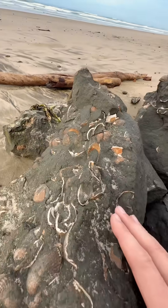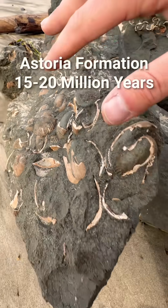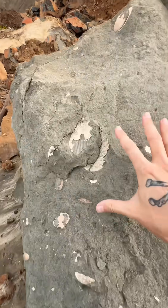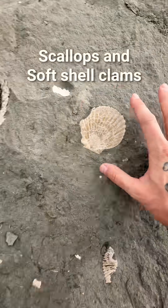Oh my gosh, check this out. This rock is full of 20 million year old sea animal fossils. It actually fell out of this cliff during the last landslide. As you can see here, these boulders are full of all of these prehistoric animal shells.